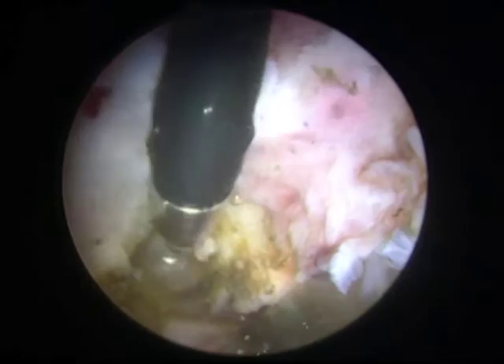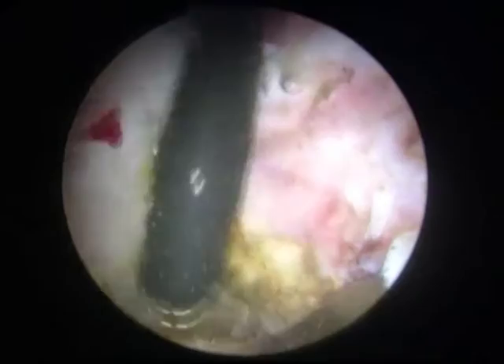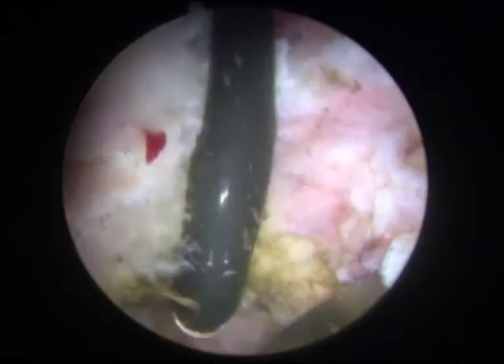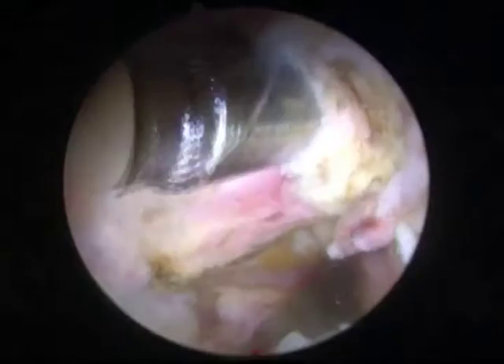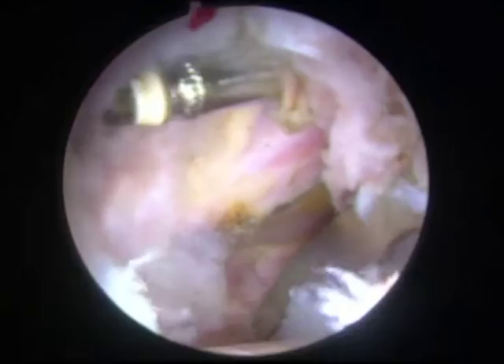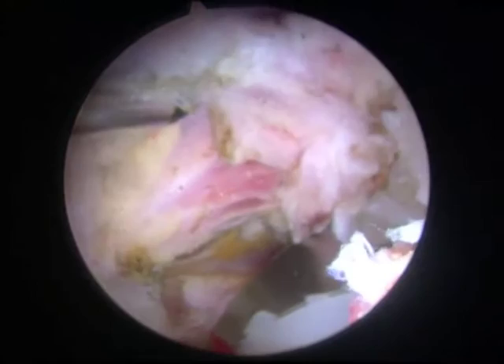Here we demonstrate the use of electrocautery in the release of the iliopsoas tendon complex. As previously mentioned, release of the tendon is associated with lengthening and not a full release of the tendon complex. Upon release, passive motion of the hip on the operating room table and flexion-extension testing demonstrated no significant impingement.